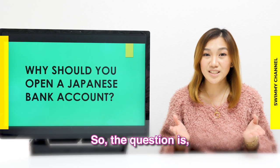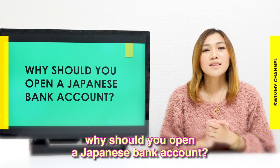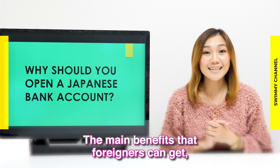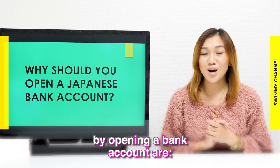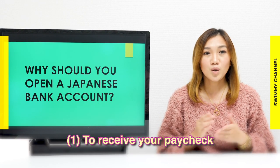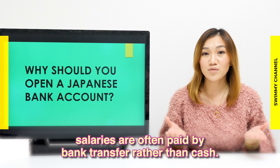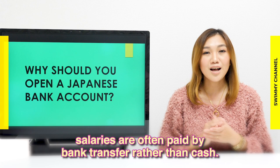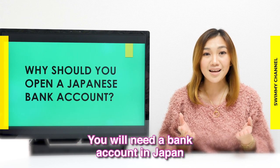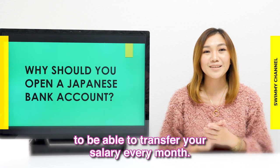So, the question is: why should you open a Japanese bank account? The main benefits that foreigners can get are: first, to receive your paycheck. When working in Japan, salaries are often paid by bank transfer rather than cash. You will need a bank account in Japan in order for the company to be able to transfer your salary every month.